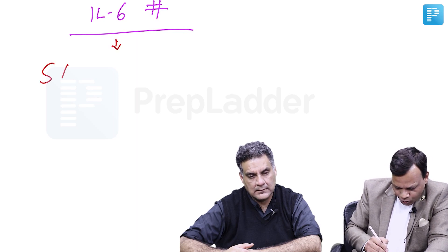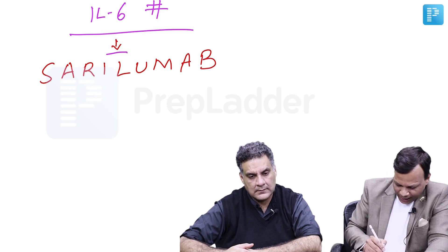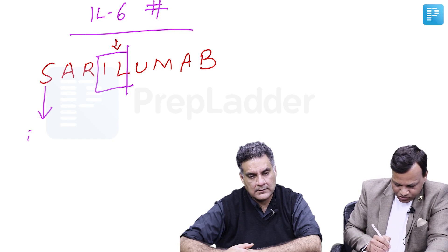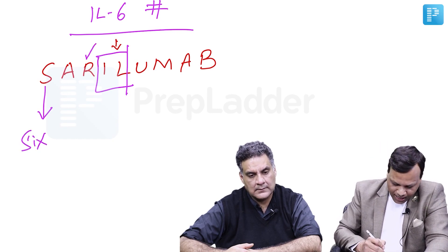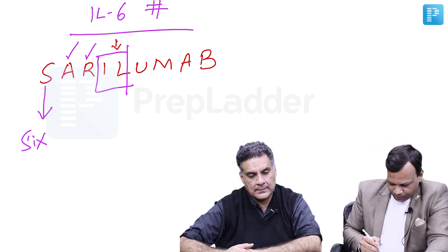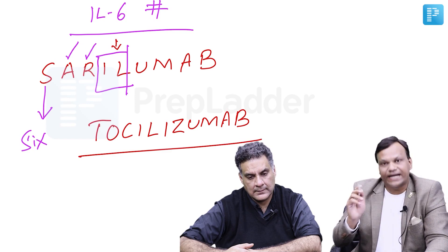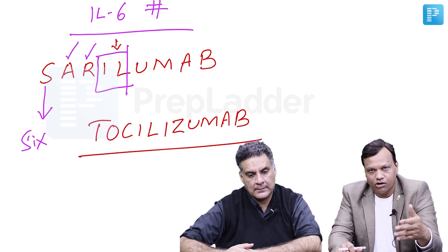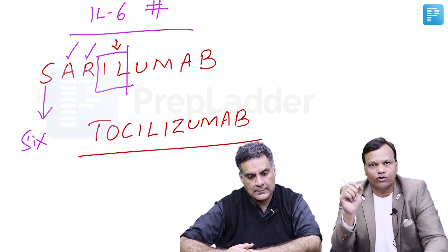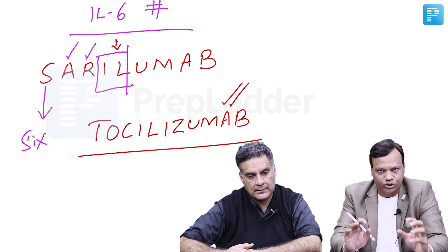The third group are interleukin-6 receptor antagonists — interleukin-6 blocking antibodies. These include Sarilumab. From the name: 'IL' means interleukin and 'S' means 6, so it acts against interleukin-6 and is used for RA. Another very important drug, especially in 2020, is Tocilizumab — also an interleukin-6 antagonist. In COVID patients there is cytokine storm syndrome, and this drug is used to treat that cytokine storm.